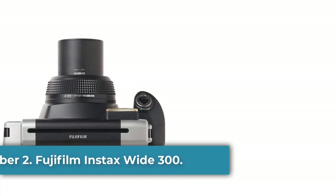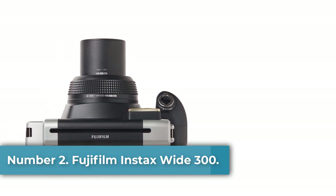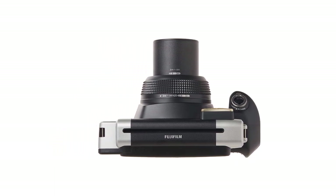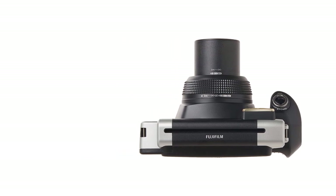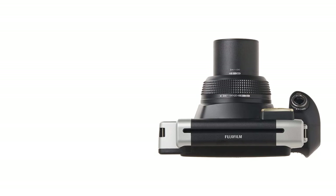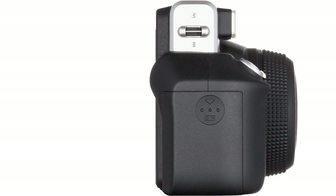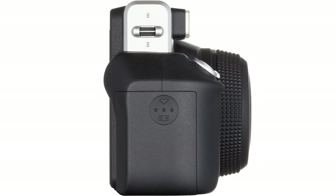Number 2: Fujifilm Instax Wide 300. The lightweight Instax 300 Instant Film is what many travelers would love to choose, since you just got to strap it up and you are on the go. However, it is quite big and chunky. For the lens, Fujifilm Instax Wide 300 offers two different settings to operate for distances: one is 3 to 10 feet when the camera is powered on, and another is 10 feet to infinity. The camera takes pictures much more quickly than its family members.